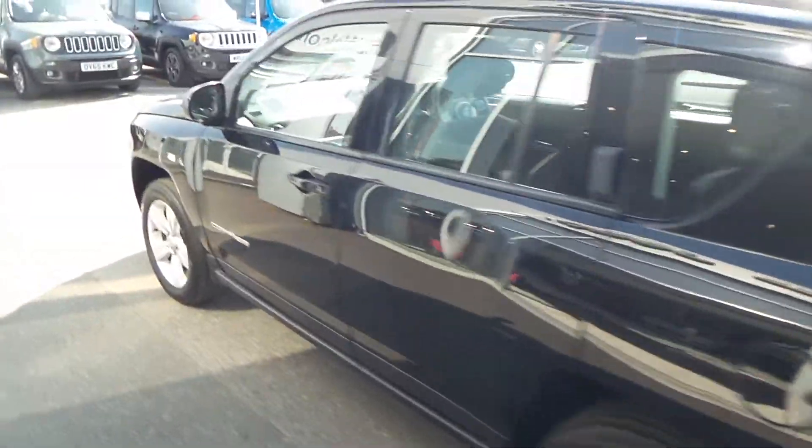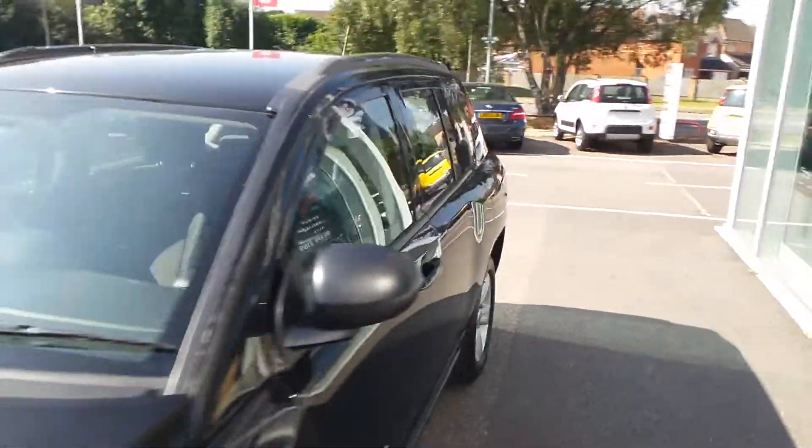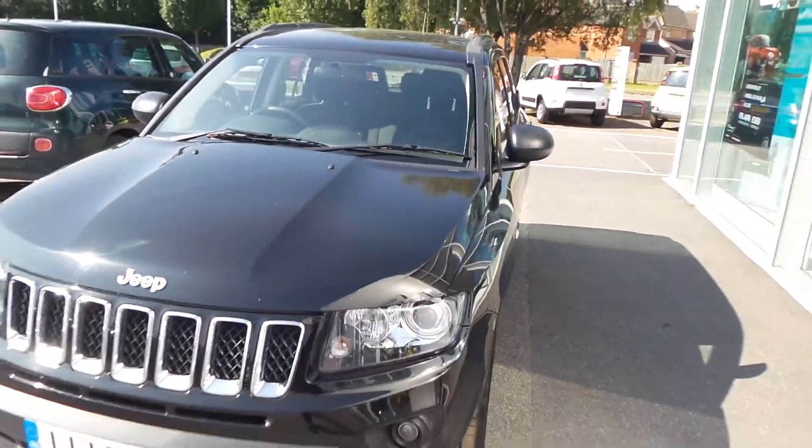This car is in fantastic condition, definitely worth coming down to have a look and a test drive of this car, so please get in touch with us.